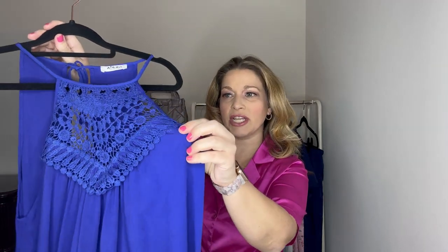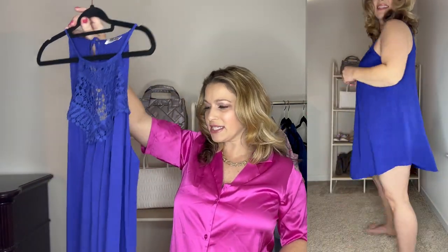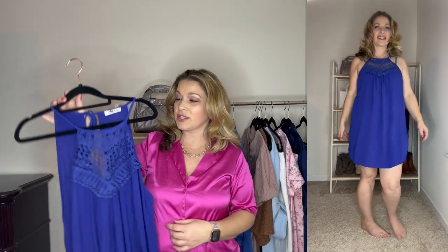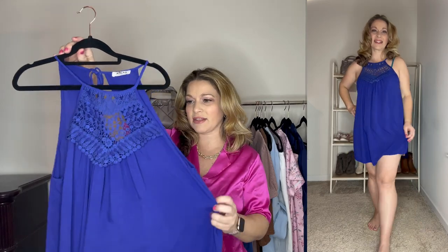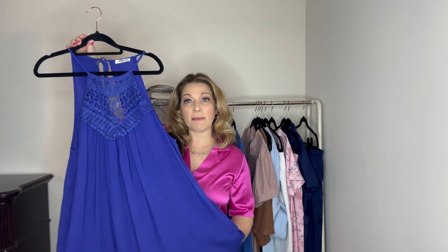Next up, I'm going to show you another swimsuit cover-up. This is in another beautiful blue color, but again it comes in a lot of different colors. It has a halter style top and a really nice crochet detail at the top. Again, you have that kind of circle hemline. This one is in a large — I did size up in this one. I would say you could stay true to size, but with cover-ups I do like them to be really loose, and this one looked a little bit smaller than the other one. The other was definitely true to size; this one runs a little smaller. This blue is just so pretty, and if you have a black swimsuit under this, that would be so pretty. It's a great length, really comfortable and breathable — just a great swimsuit cover-up for summertime.